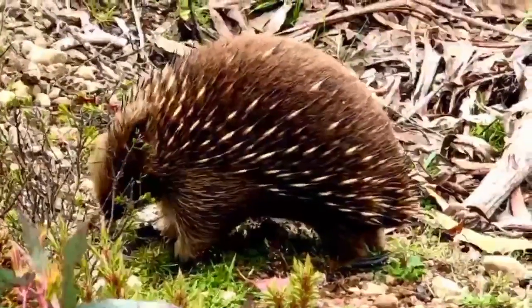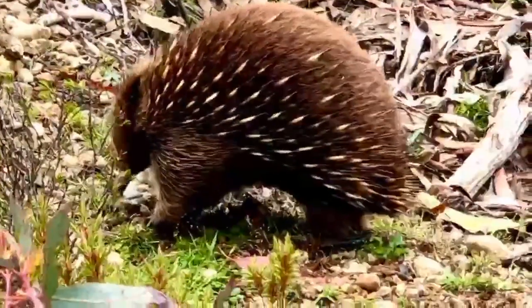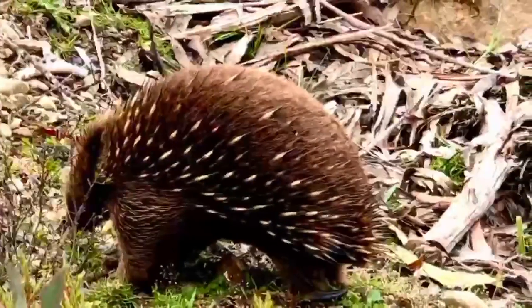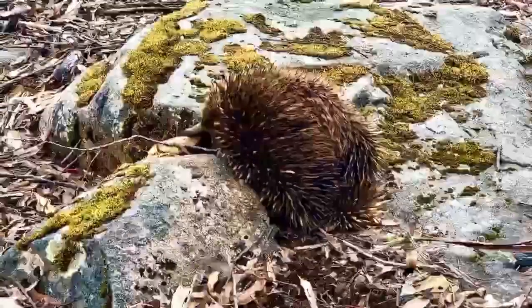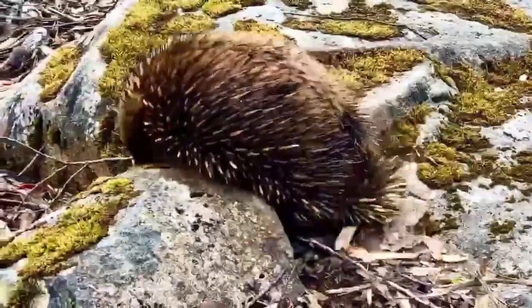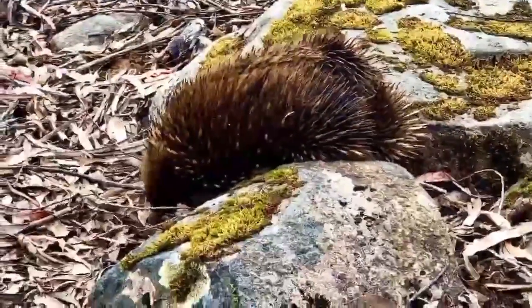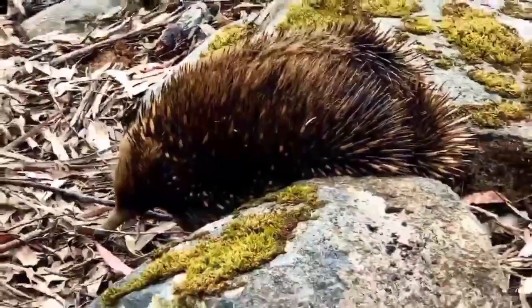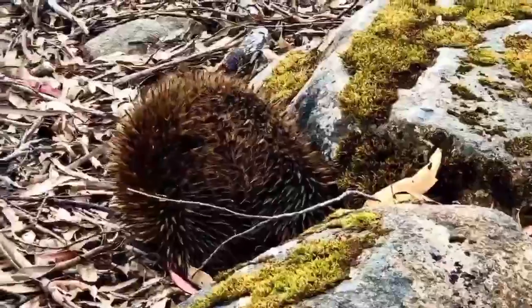Let's talk about their diet. The short-beaked echidna's diet consists largely of ants and termites. The tongues of long-beaked echidnas have sharp tiny spines that help them capture their prey. They have no teeth and break down their food by grinding it between the bottom of their mouths and their tongues.